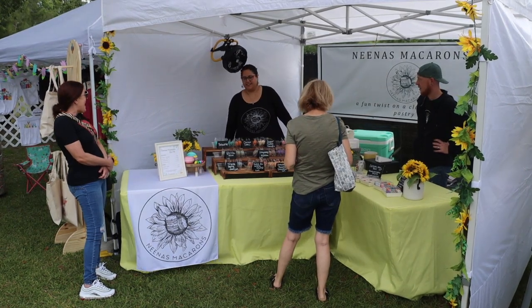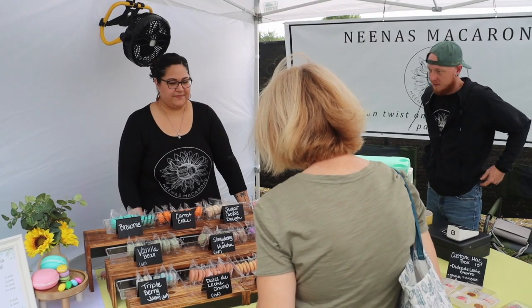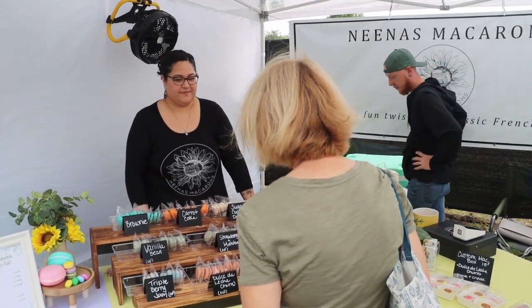I think the colors are really what draw people in because when they look at our booth they're like, ooh, macarons. A really cool part of it is when people buy like one or two and then they come back like ten minutes later and get like five more.